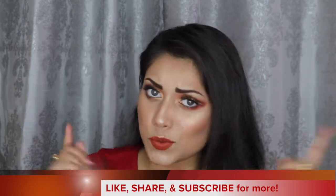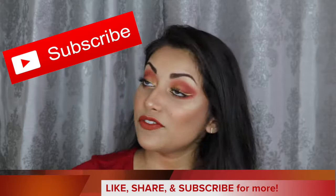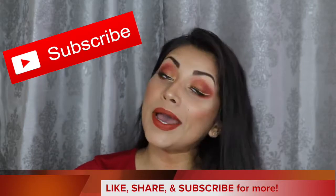And while you're checking out those videos, you might as well subscribe to my channel. Subscribing is 100% free, just letting you know. So go ahead and click that subscribe button. The symbol for Leo is of course the lion, so that's where I grabbed my inspiration from.